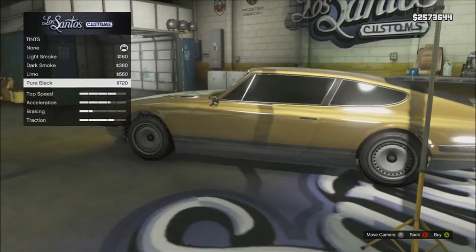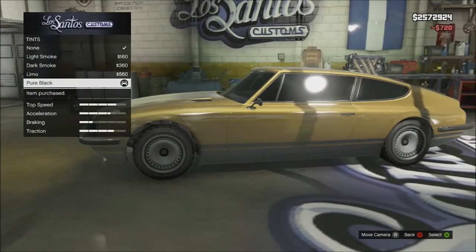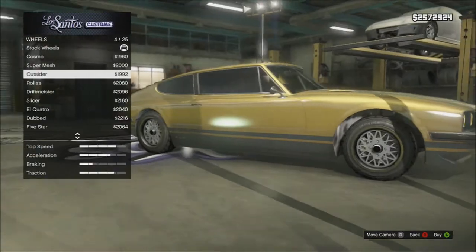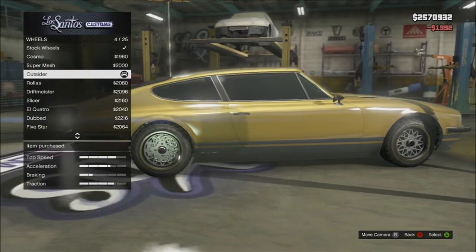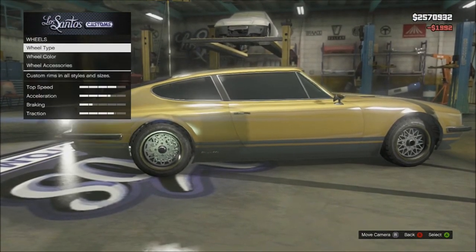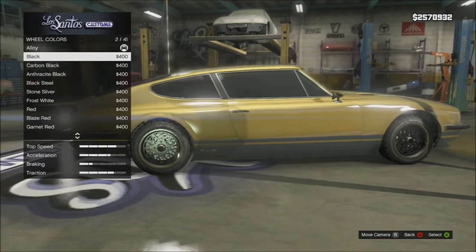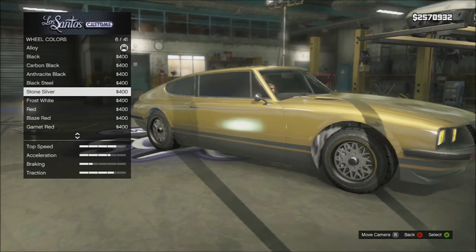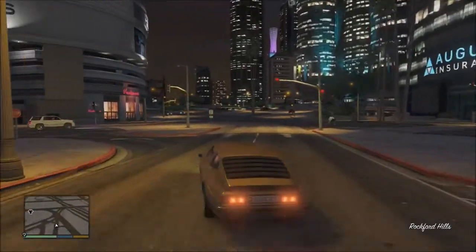For windows, the pure black tint — let's put that bad boy on there. Another addition from the I'm Not a Hipster update. And let's look at some different rims. I like that rim, very nice. We need some different colors for the rims — we'll go with that one. Perfect.